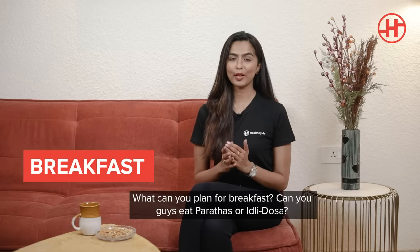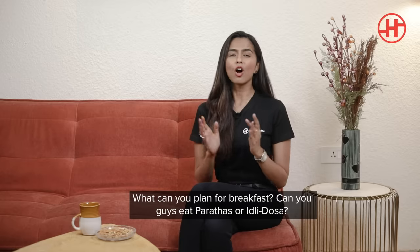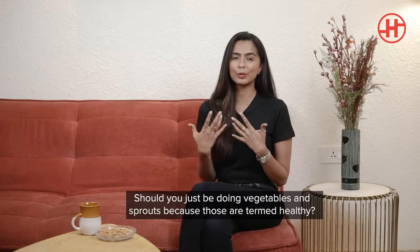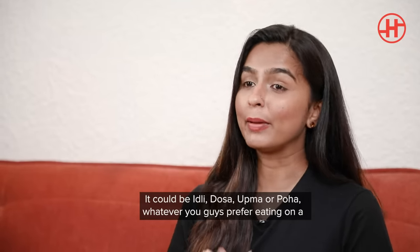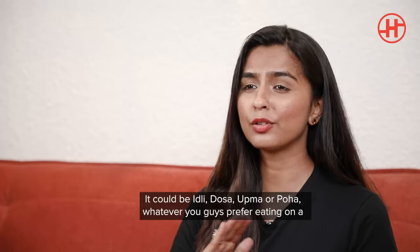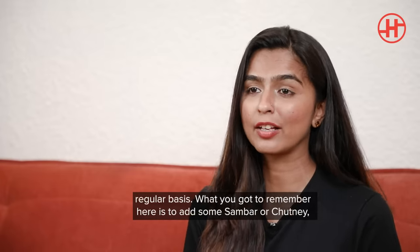What can you actually plan for breakfast? Can you eat parathas or idli dosas, or should you just be doing a lot of veggies and sprouts just because they're termed healthy? What I would say is go for your traditional breakfast menu — it could be idli, dosa, upma, poha, semia, the rotis and similar items, whatever you prefer eating on a regular basis.